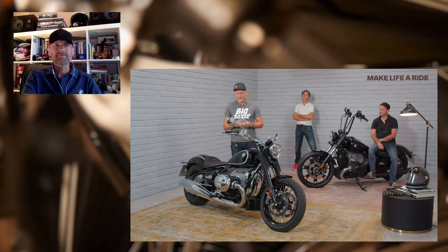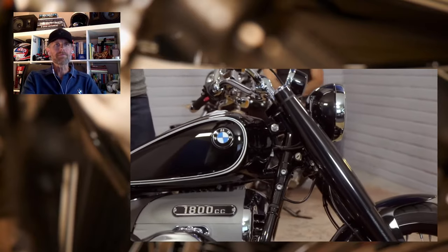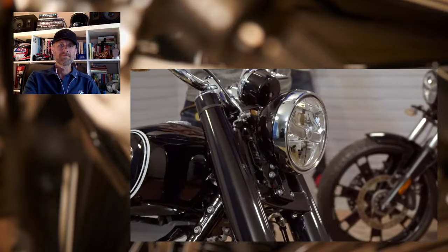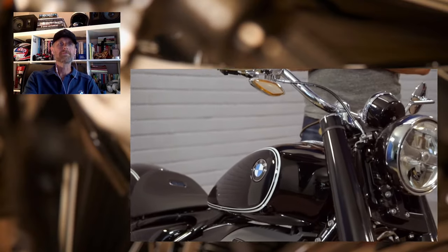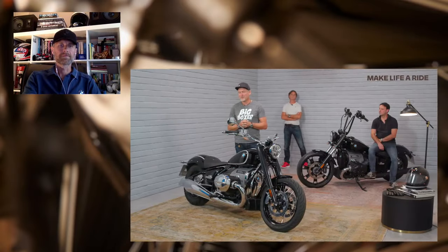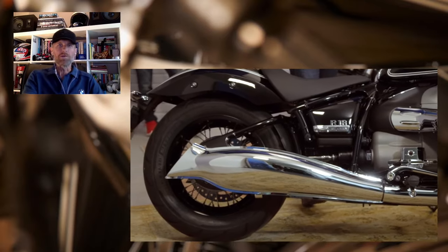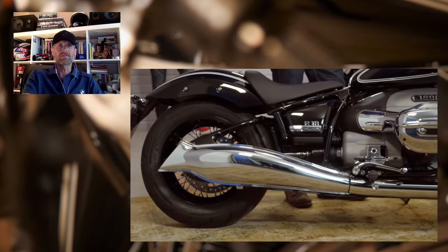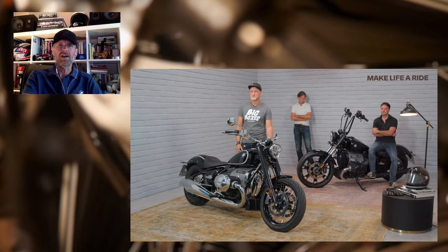BMW Motorrad has a pioneering reputation for innovation and treading their own path right across all market segments, so they were never going to be satisfied with just a great-looking cruiser — it also has to offer market-leading innovation. The bike is equipped with full LED headlights and LED indicators for visibility and rider safety. We also offer a standard traction control system as standard, which helps especially with slippery roads.